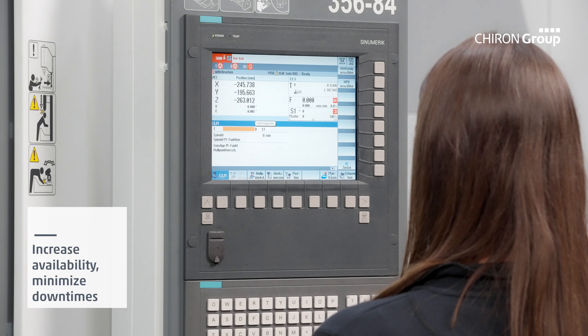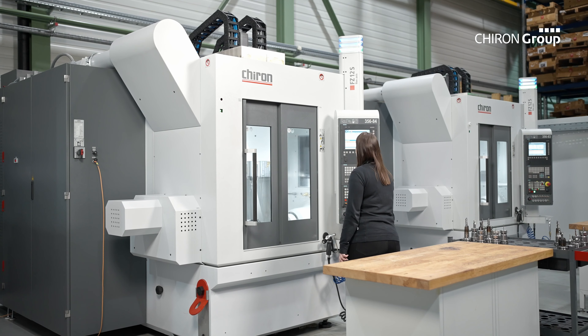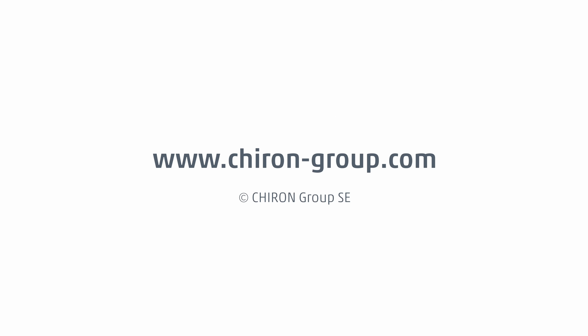Data is recorded, aggregated, and processed directly on the machine. ConditionLine can also be expanded locally into the client's infrastructure or by means of data transfer via RemoteLine. You determine the degree of networking and you always have complete control of your data, enabling a proactive maintenance strategy where maintenance and repairs can be planned in a targeted manner.